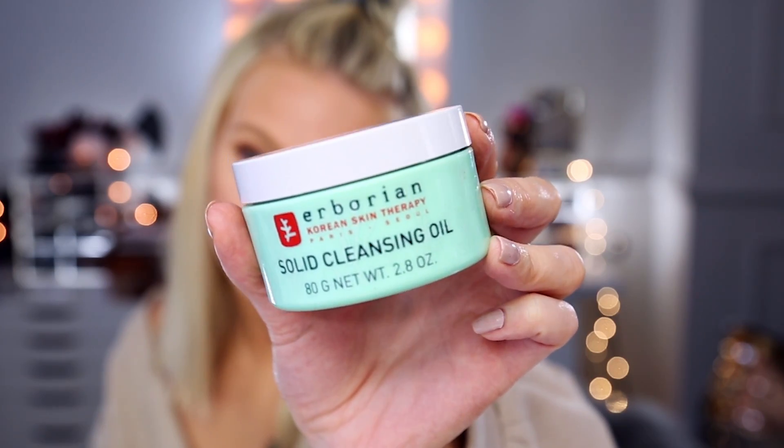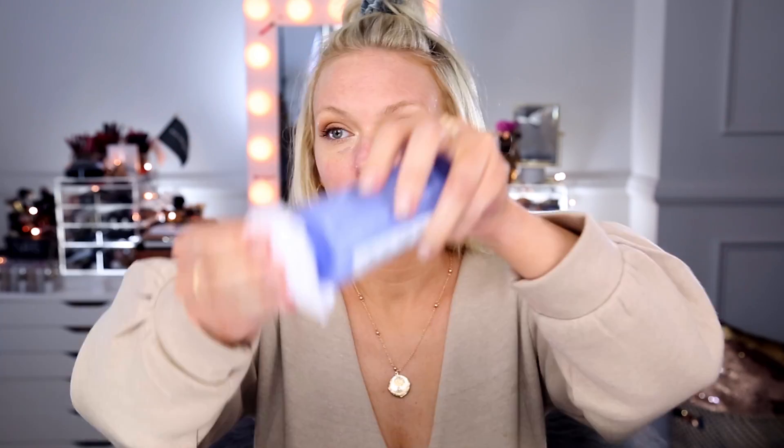To remove my liquid foundations and full coverage foundations, this product is my holy grail cleanser — it melts it all away like it's nothing. It's the Herborian Solid Cleansing Oil. I've tried so many other balms and cleansing oils and they always leave me wanting more; my skin is never completely cleansed of all my foundation. This melts away your foundation, even the fullest coverage. I just apply it to a dry face, really work it in, let it sit for a minute, then rinse or wipe it away and it removes any trace of makeup.